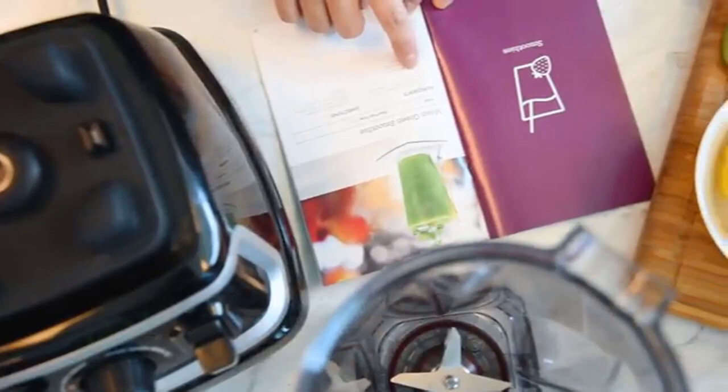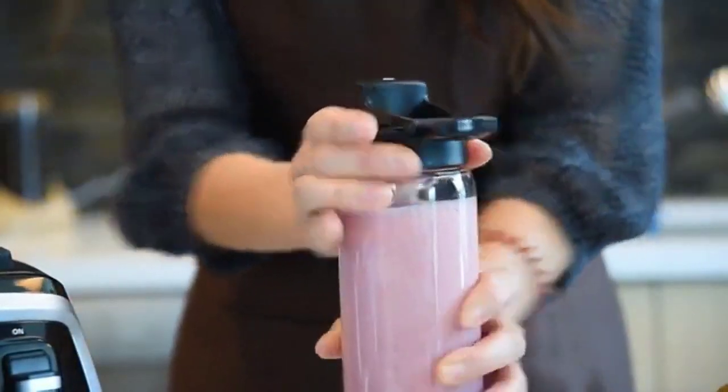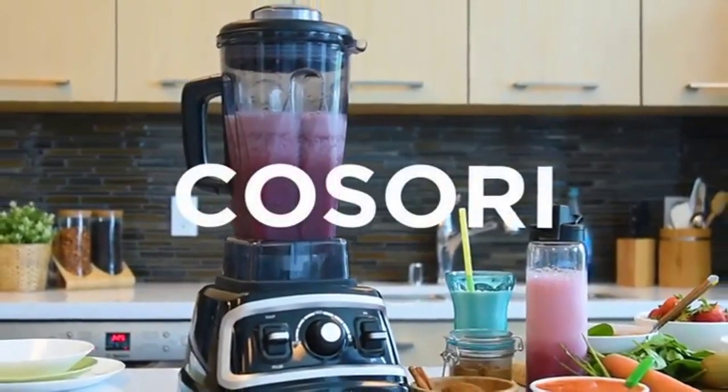Our included recipe book is sure to help fire up your culinary creativity. Need it to go? Use the 27-ounce travel bottle so you can enjoy your fresh blends wherever your busy schedule takes you. We believe that a happy life is a healthy one, and the Kisori Professional Blender can help you live life tastefully.